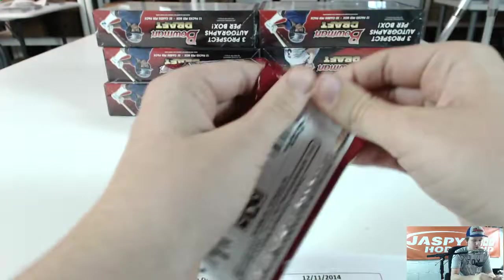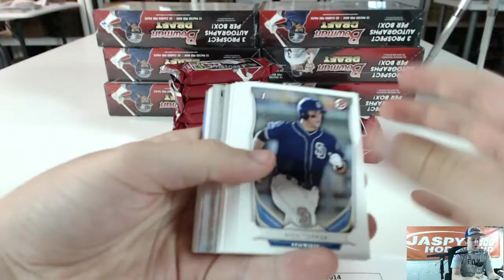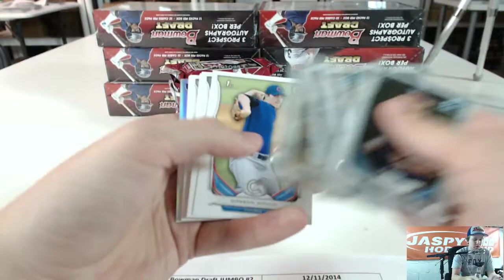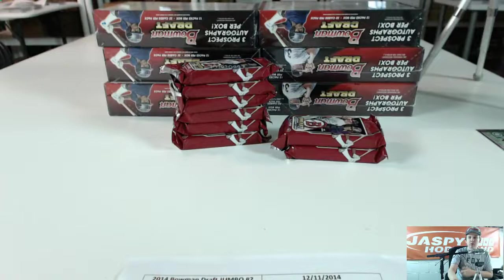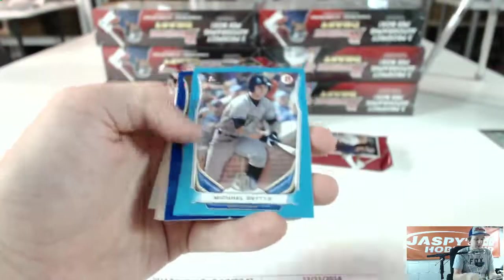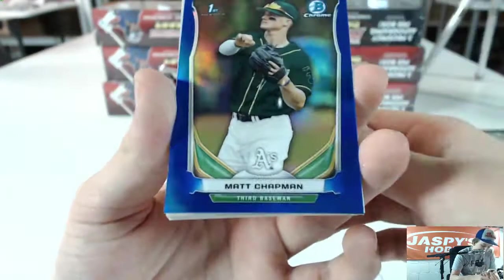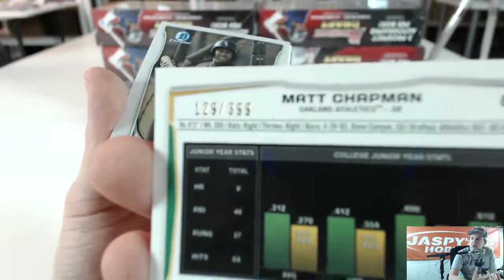Next pack. Silver Ice Alan Hansen. Fractors are JD Davis and Chris Bryant. We got a Nomar Mazzara, Michael Geddes Blue Paper to 399. We got a Blue Refractor for the Oakland A's — Matt Chapman. Just going to Lex Lugger. The fractors aren't numbered — the ones in the back of the pack aren't numbered.